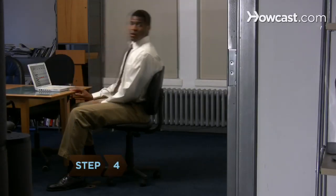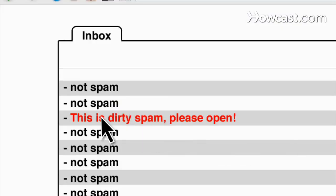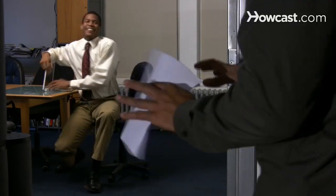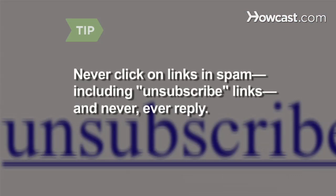Step 4. If the subject line of an email looks suspiciously spam-like, don't open it. By opening a spam message, you run the risk of validating your address, and once spammers know they're dealing with a live person, they'll only send you more email. Never click on links in spam email, including unsubscribe links, and never, ever reply.